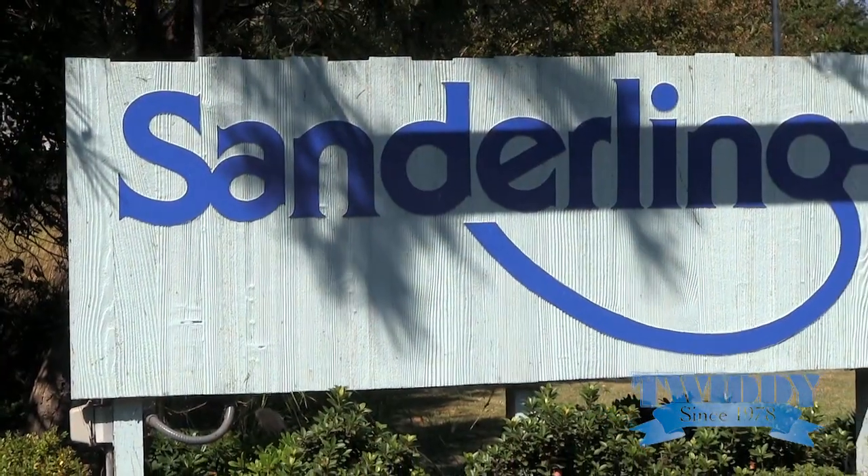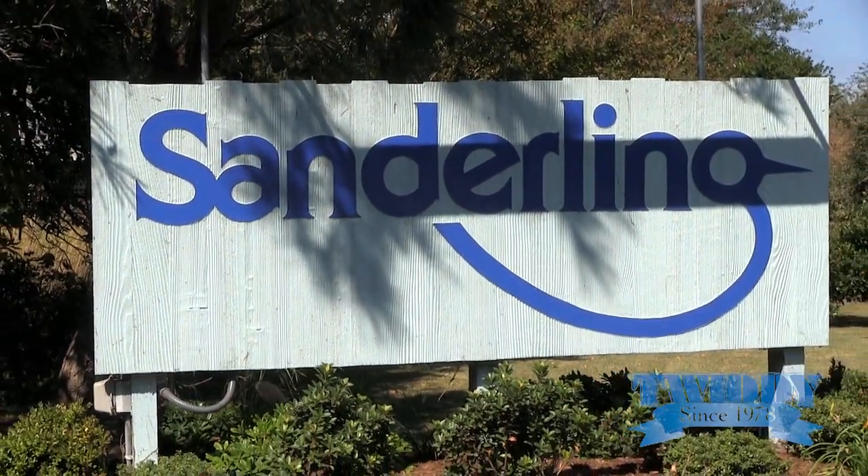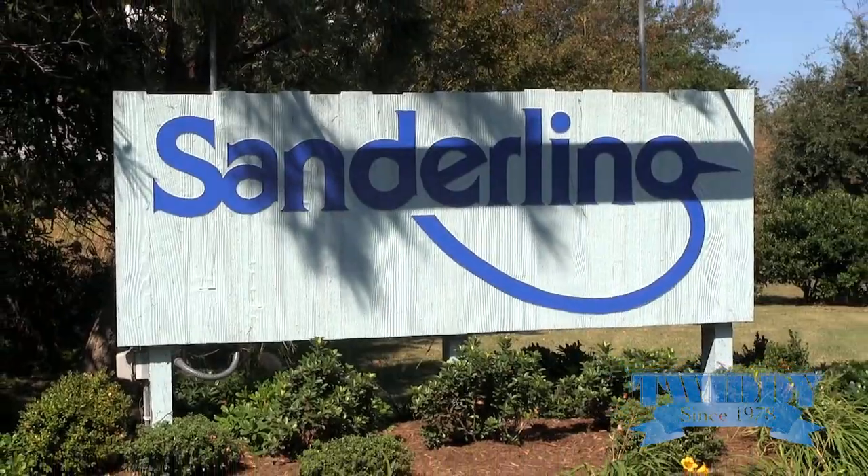Hi, I'm Brooke. I work in rentals and have been with Twitty for seven years, and I'm going to tell you about Sanderling, which is one of my favorite communities. Sanderling is a community located three miles north of Duck and eight miles south of Corolla.